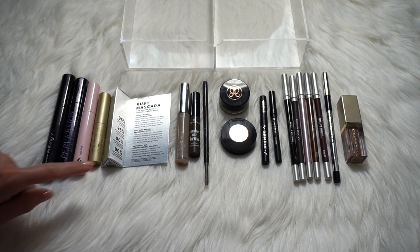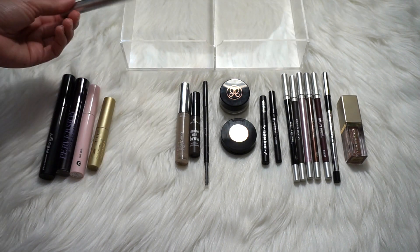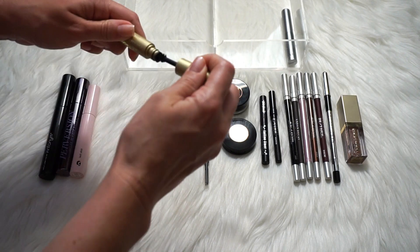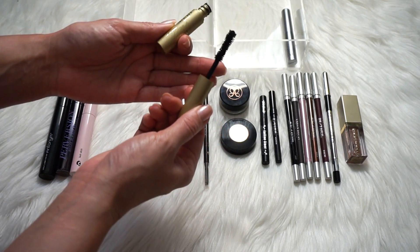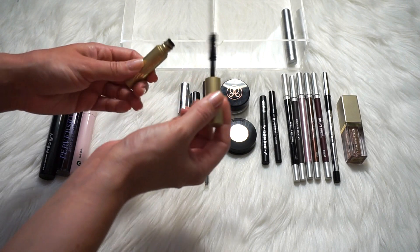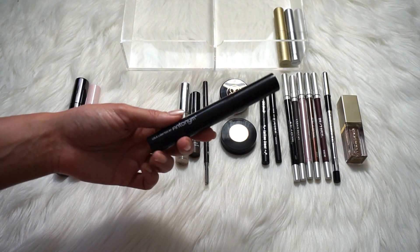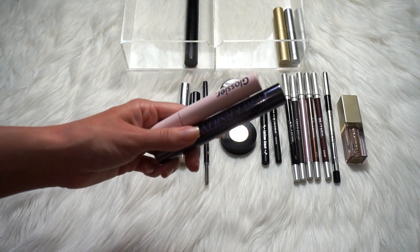I just got the new Milk Makeup Kush Mascara today — it was a point perk. That is definitely a keep because I want to test it out. What I'm mainly using right now is a sample size of the Stila Huge Extreme Lash mascara — it doesn't have long for the world but I'm enjoying it; it reminds me a lot of the Too Faced Better Than Sex. I only have one other mascara currently open, the Antonym Lola Lash, and I'm thinking this just needs to go in my empties. Then I have two unopened backups.